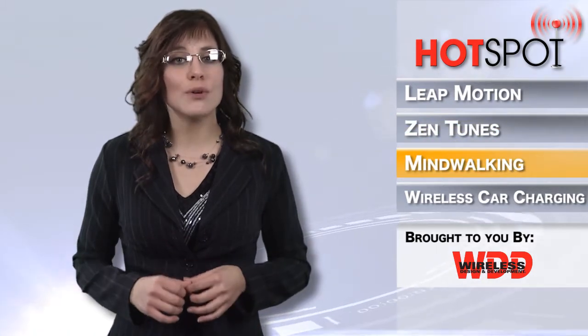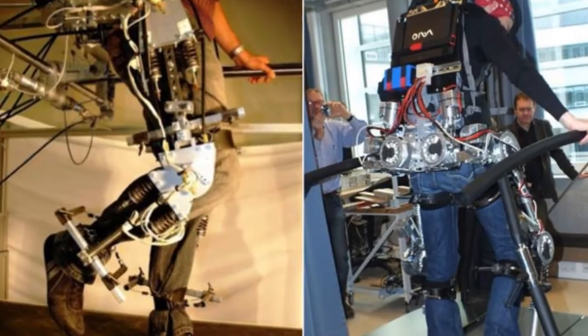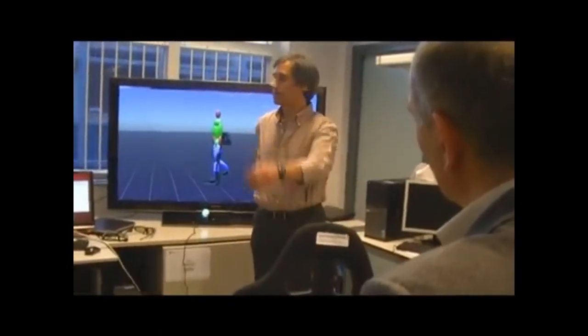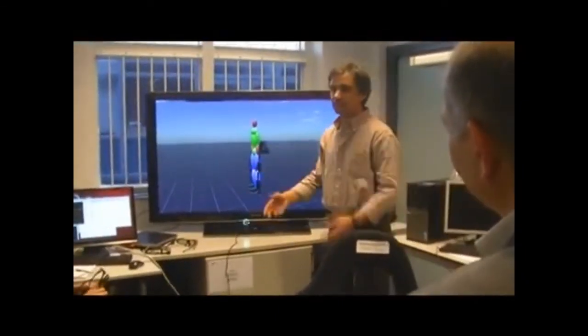Speaking of controlling things with your mind, the newly EU-funded MindWalker project is routing brain signals directly to a robotic exoskeleton in the hope of giving patients suffering from paralysis the ability to walk again. The system implements brain-neural computer interface technology to convert either EEG signals from the brain or EMG signals from patients' shoulder muscles into electronic commands which are then used to control an exoskeleton attached to the user's legs.